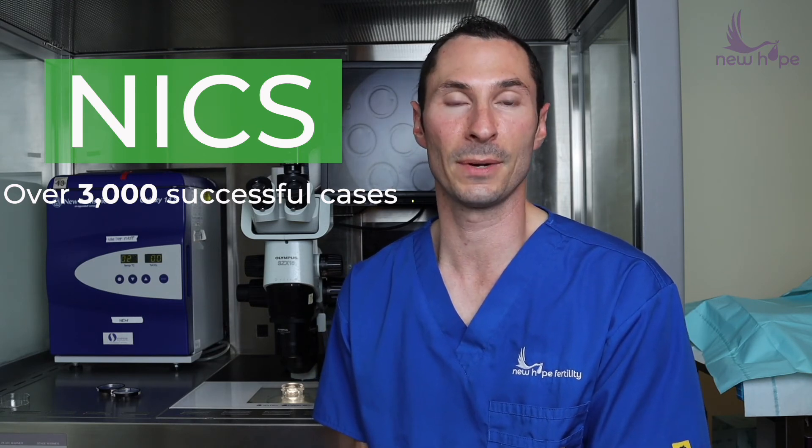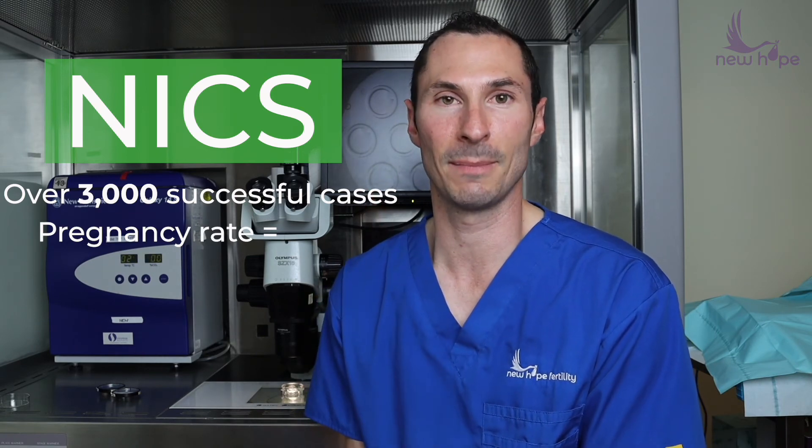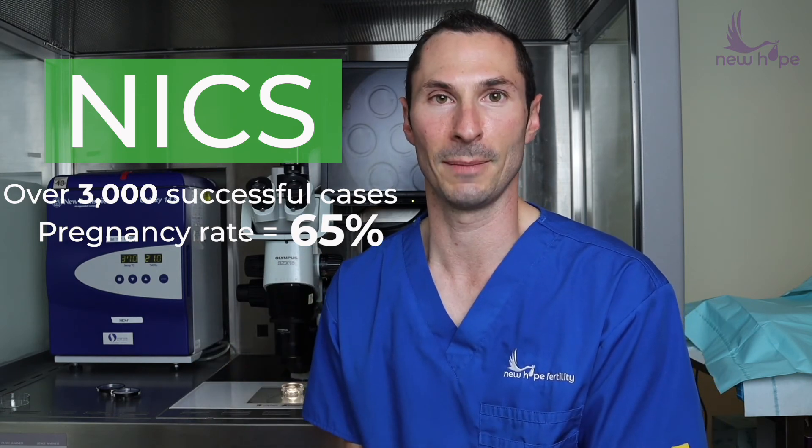MIX is amazing — it's something I'm super excited about. It's one of the ways we can totally avoid doing embryo biopsies. We've now done over 3,000 cases of non-invasive chromosomal screening and we have been so successful with this platform. We know that when we find normal embryos using the MIX platform, the pregnancy rate with just transferring one embryo is about 65%. That is huge, and that's why I'm so excited about it.